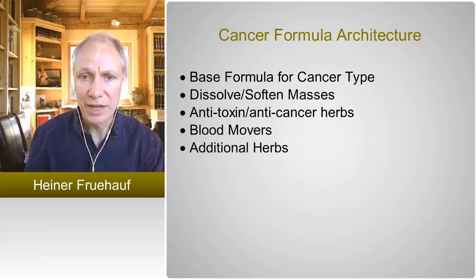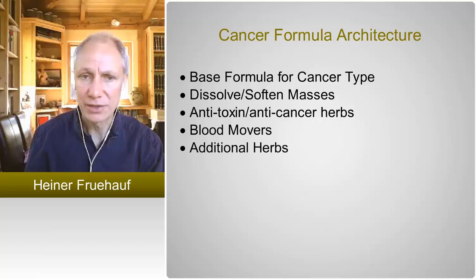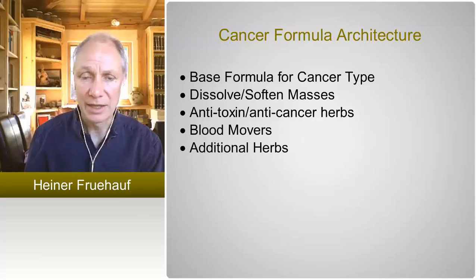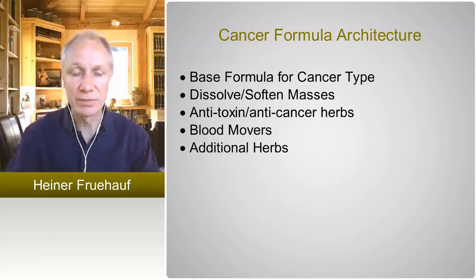There is nothing unusual about that — lots of people who treat cancer say they are doing it the same way. The difference is that I was trained by more classically oriented teachers, for whom the most important thing is not the softened-mass herbs, the anti-cancer herbs, and the blood movers — which in TCM treatment are prime, and sometimes used to the exclusion of anything else, with only anti-cancer herbs or only blood movers.